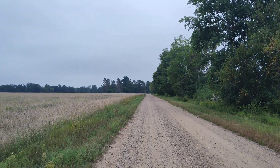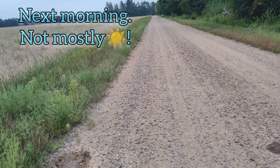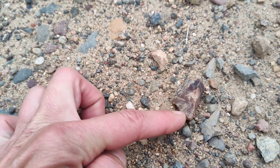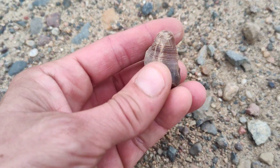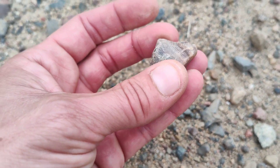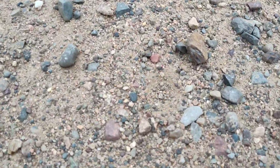I found another gravel road and I am so glad I picked this one. Check that out — that is crazy, awesome. Super nice Lake Superior peri-agate. And I think this is one too, maybe.